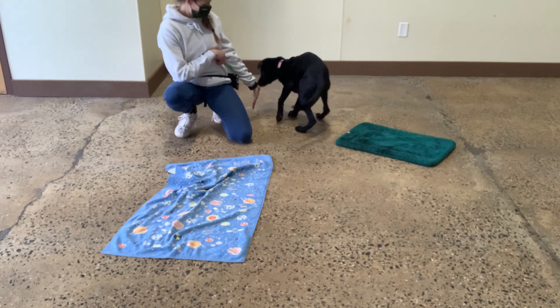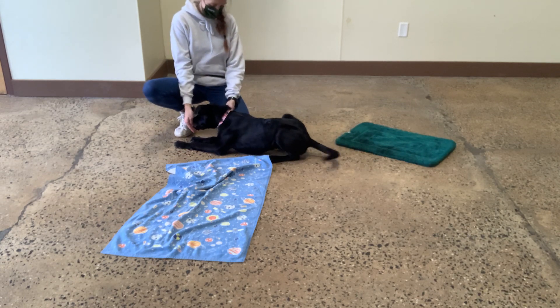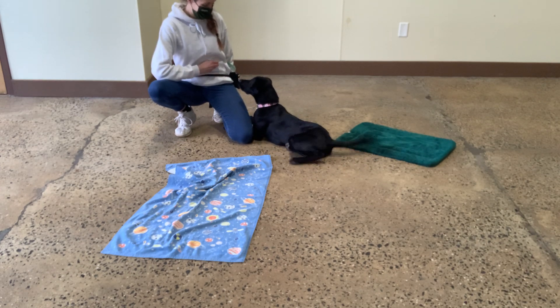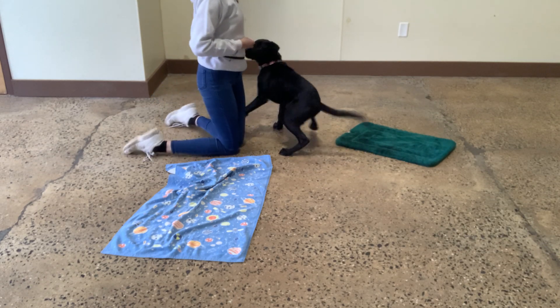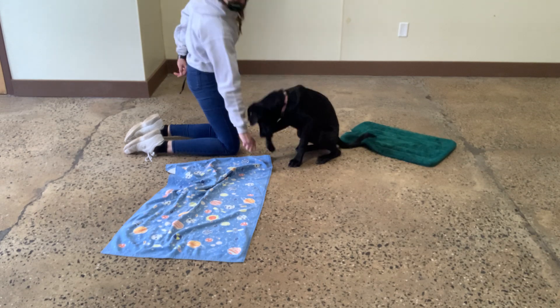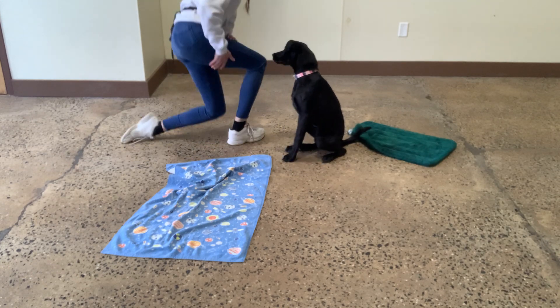Touch. Yes. Good, Zoe. Sit. Yes. Good, Zoe. Sit. Yes. Good girl, Zoe. Sit. Yes. Awesome. Down. Yes. Sit. Yes. Sit. I love when she stretches that leg out. Yes. Down. Down. Yes. Yes. Yes. Good, Zoe. Awesome. Beautiful.